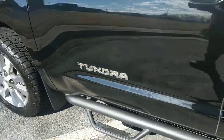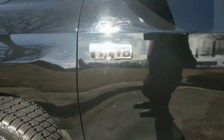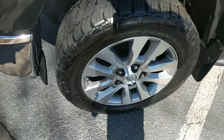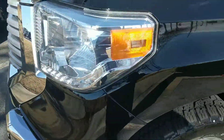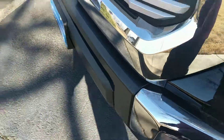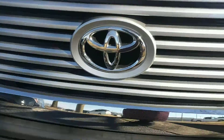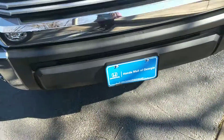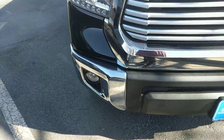It's a V8. Chrome exhaust outlet. LED headlights. Plastic chrome grille. It also has fog lights.